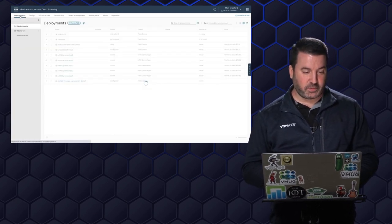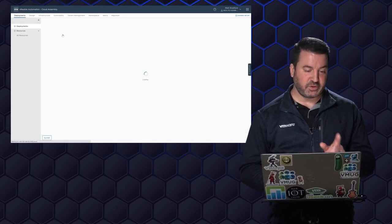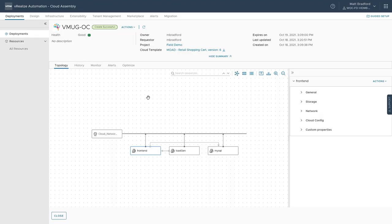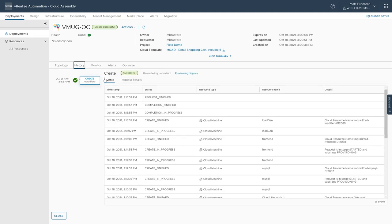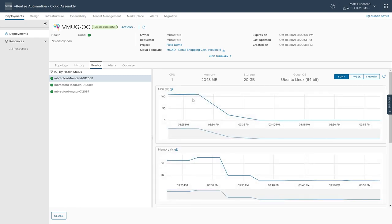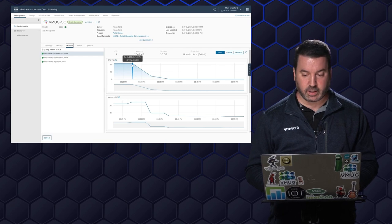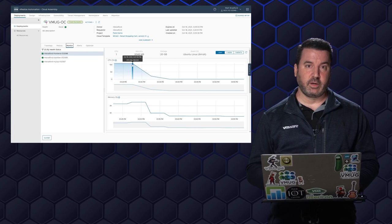Let's go into our deployments — it looks like our VMUG open cart has completed. Here we have the topology view, just like our SRE could see the general configuration information. We've got that history — this deployment was deployed just recently. I can monitor it too, just like our SREs could. This one also has CPU demand of 108%, so there's definitely some contention going on. I'm going to turn this over to our VI admin.